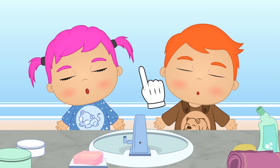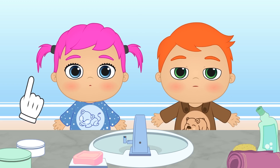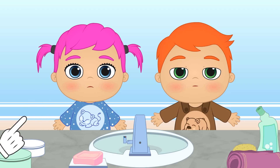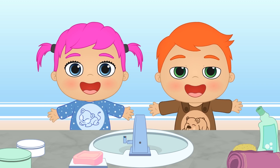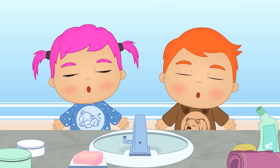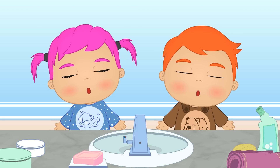Hi, Alex. Hi, Lily. Hey, don't fall asleep now. You know we can't go to bed without brushing our teeth first. Do you want to show everyone how it's done? And you guys, pay attention and don't miss a thing. You can also tell us in the comments what other things you'd like to learn with Alex and Lily.